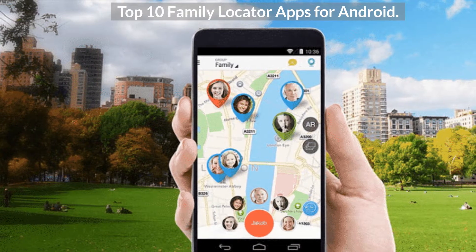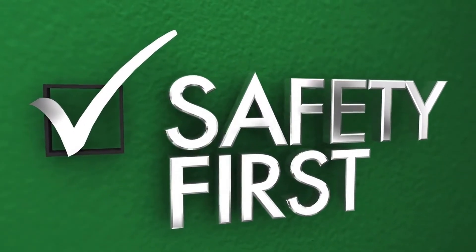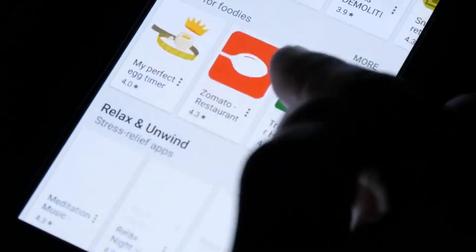Top 10 Family Locator Apps for Android. Are you worried about your children's safety? Which is the best family locator app for Android? With so many family tracking apps available on the market, finding the right one for you can be confusing.